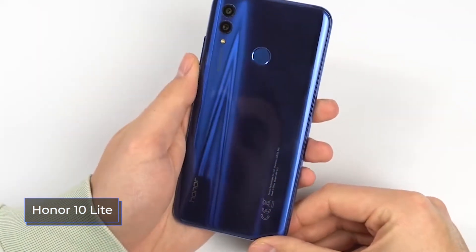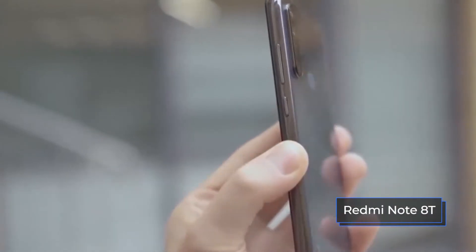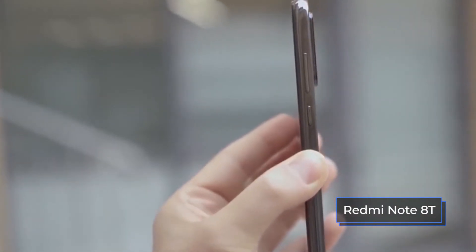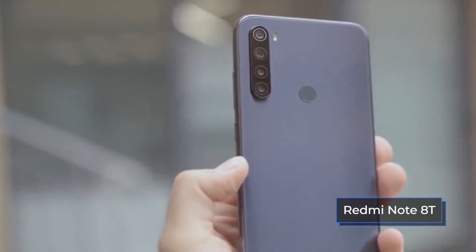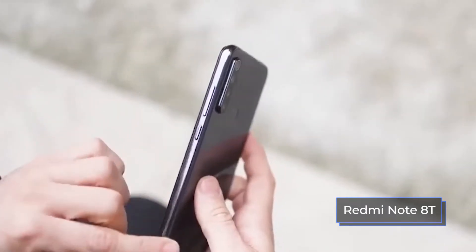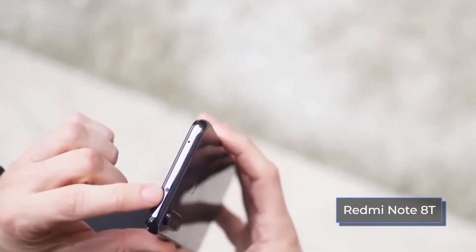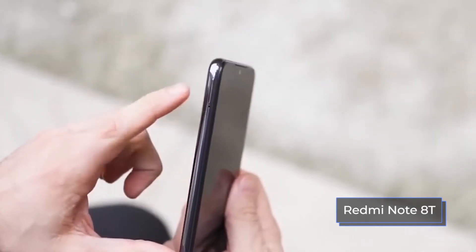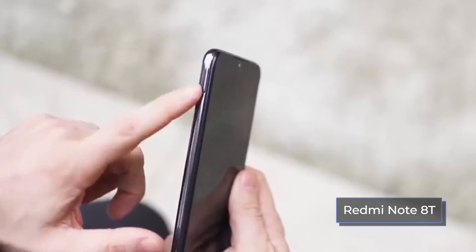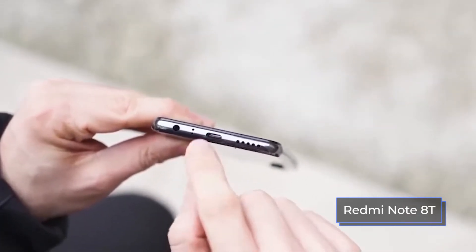On the rear panel of both models in the upper left corner are the lenses of the main camera. The Honor 10 Lite has two, and the Redmi Note 8T has four. In the Xiaomi gadget, the rear camera is presented in the form of a protruding vertical block, and in the Honor 10 Lite in the form of two separate lenses located one below the other. Under the lower sensor of the Honor there is a single flash LED. At the Redmi Note 8T, the LED flash is double and is located to the right of the camera unit, opposite the upper sensor.